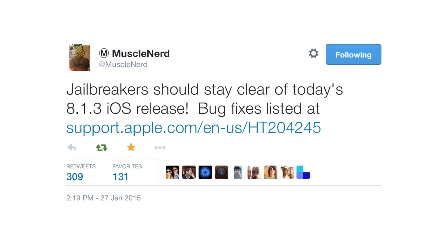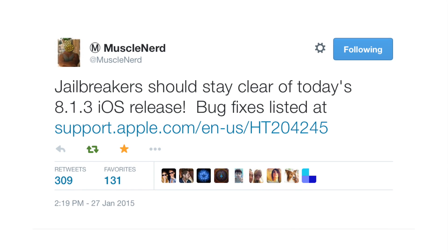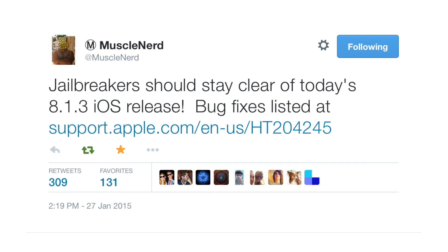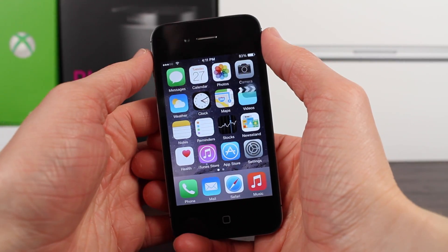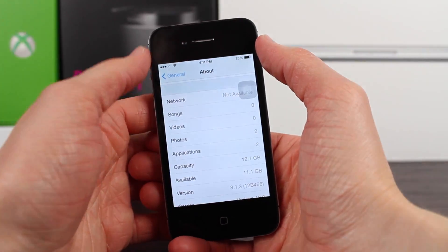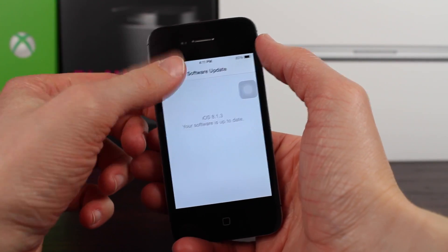Anyway guys, that is all I have to say relating to iOS 8.1.3. If you enjoyed the video, leave a like down below, and of course subscribe for more content related to iOS, updates, and all that good stuff. This has been Sam with iUpdateOS. I hope you guys have a fantastic day, and I'll talk to you in the next one.